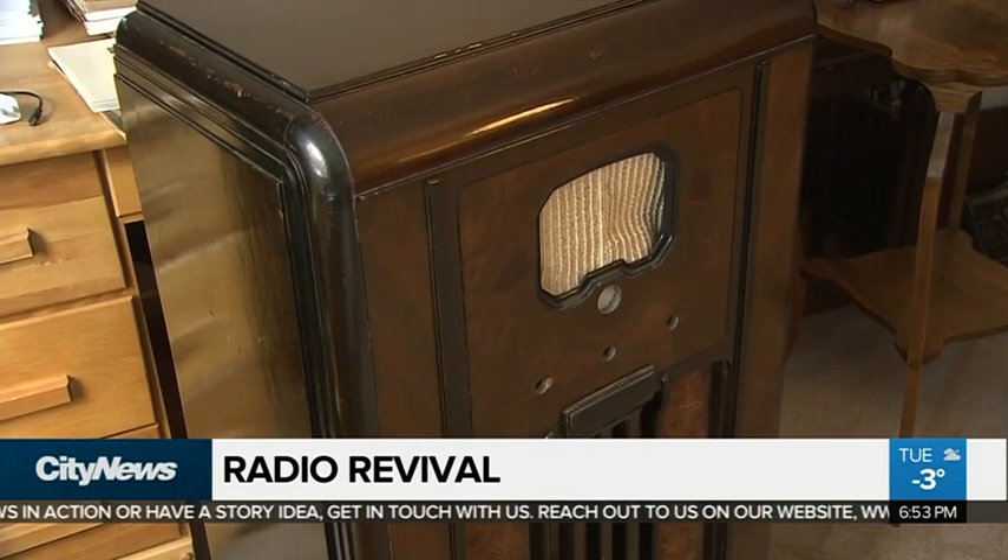Foster Hewitt, you know — Hockey Night in Canada, the war, you know.